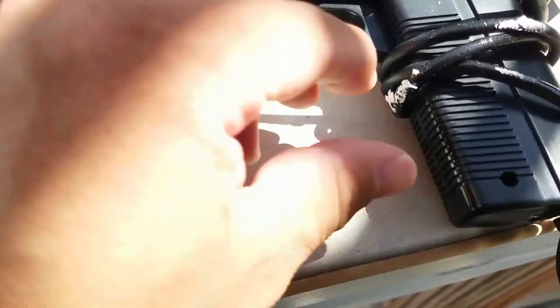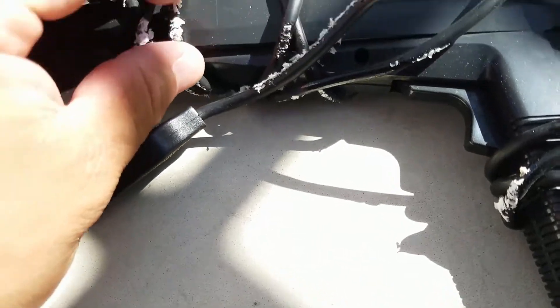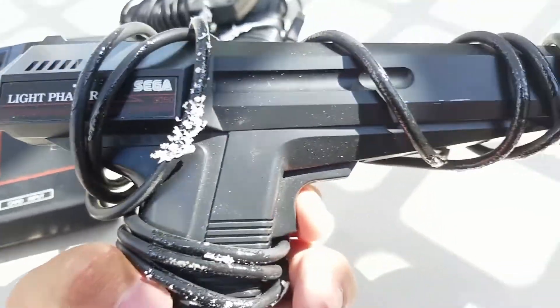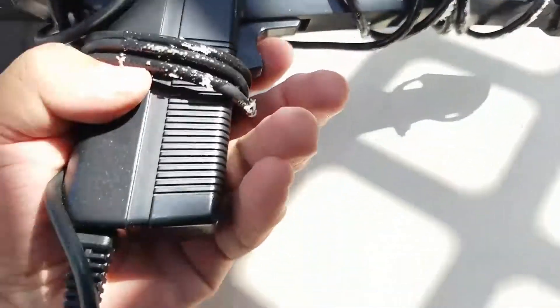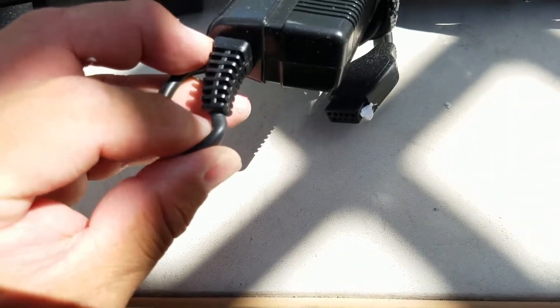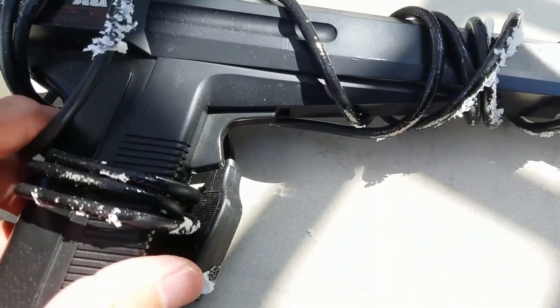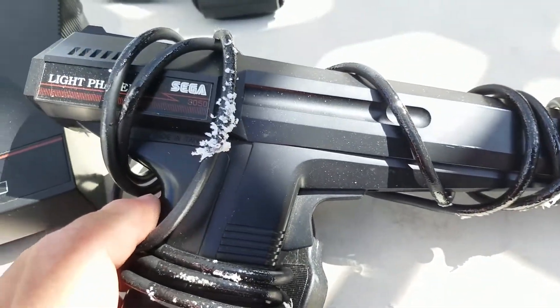So here's the light phaser. It's caked on with the foam stuff. The trigger sounds good. The gun doesn't look like it's seen a lot of action but I'm worried that some of them might not work because of the twist here — after years, the wires might become disconnected inside or broken.